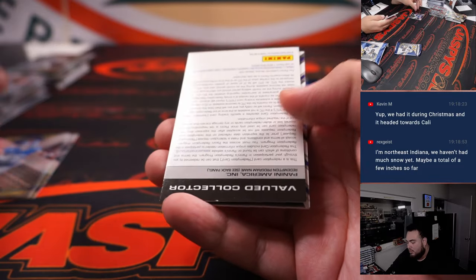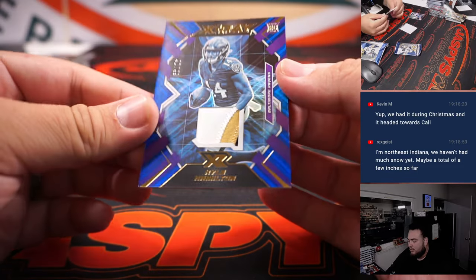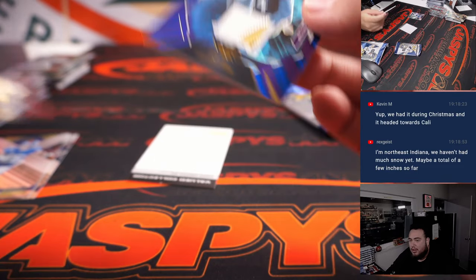Jerry Judy Redemption, and then a little three-color patch XR — Kyle Hamilton.